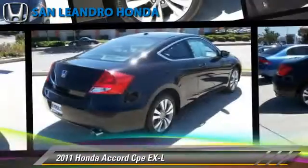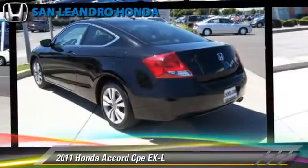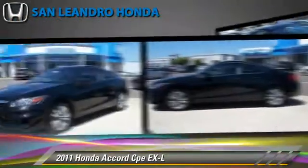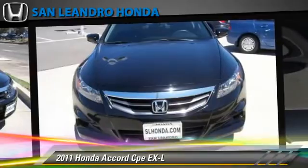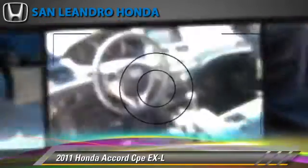The 2011 Honda Accord EX-L, powered by a 2.4-liter four-cylinder engine with a five-speed automatic transmission. This vehicle has fewer than 30,000 miles on the odometer and gets up to 33 miles per gallon.